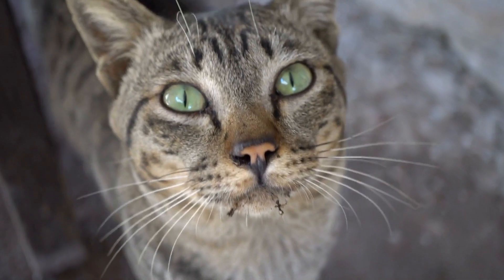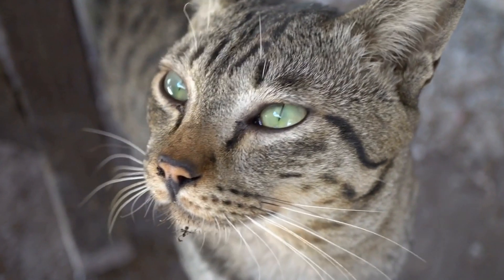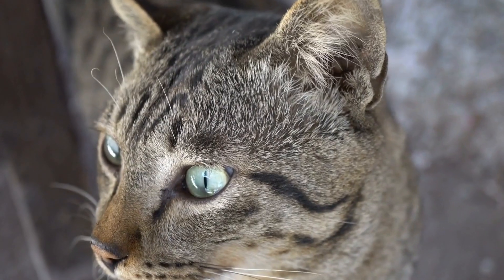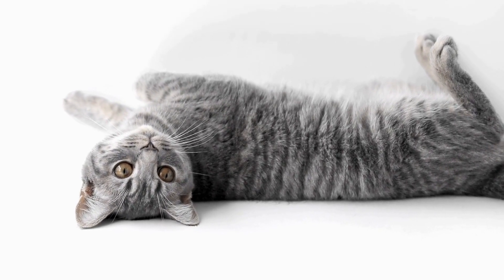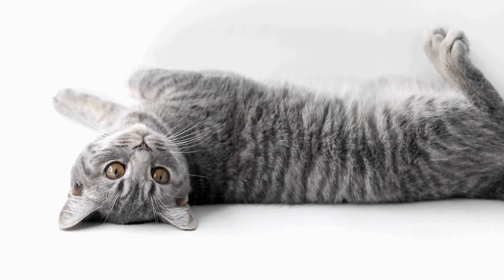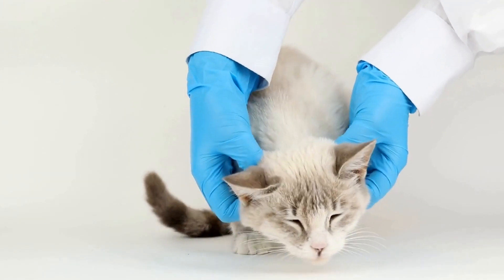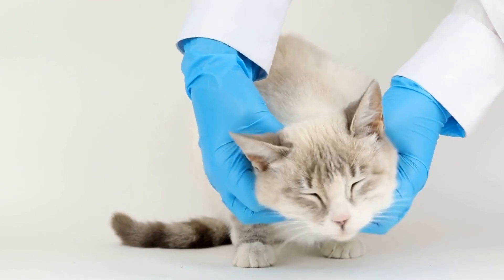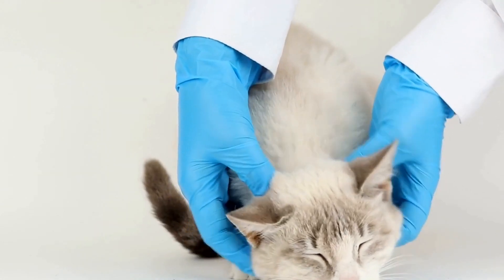Agility training involves teaching an animal to maneuver through an obstacle course consisting of jumps, tunnels, weave poles, and other challenging obstacles. It requires a combination of physical fitness, mental focus, and obedience. Traditionally, this type of training has been associated with dogs, but cat agility is gaining popularity as more people begin to recognize the potential of feline athletes.